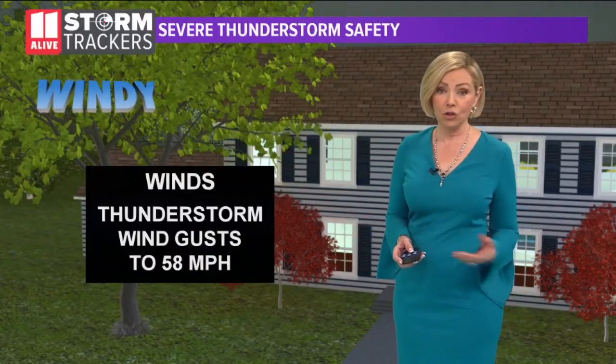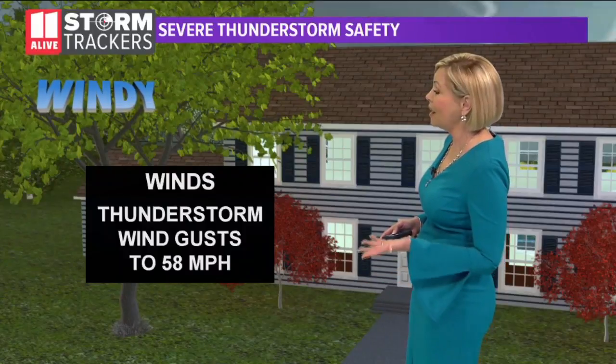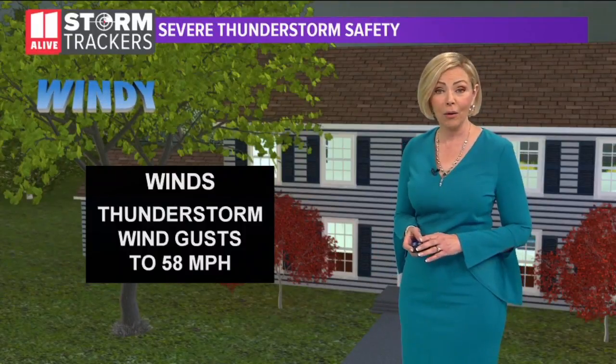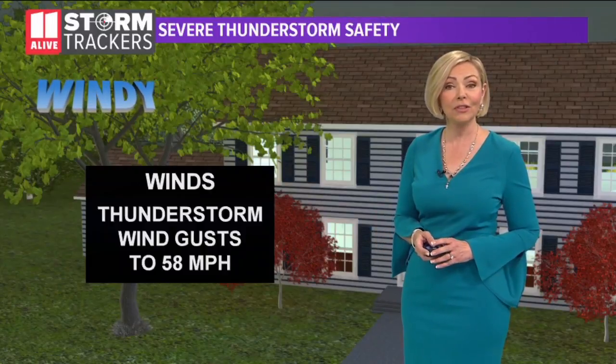There are a few criteria that a storm must meet before the National Weather Service will term it as severe. A large part of the damage caused by a severe thunderstorm is due to winds — strong gusty thunderstorm-force winds up to 58 miles per hour. If it's 58 miles per hour or higher, then it would be termed a severe thunderstorm.